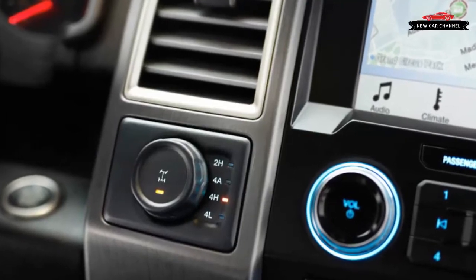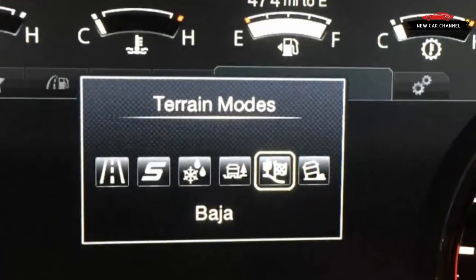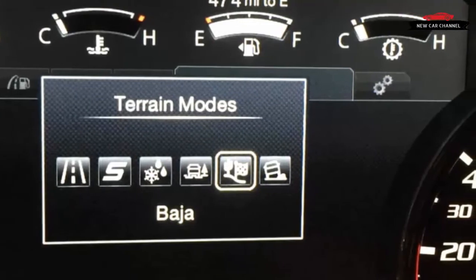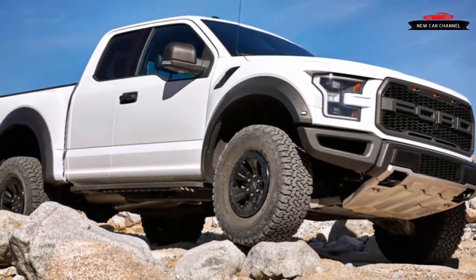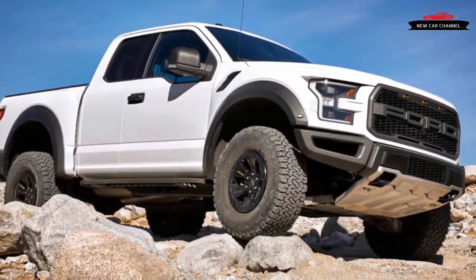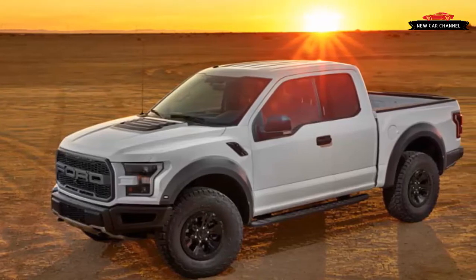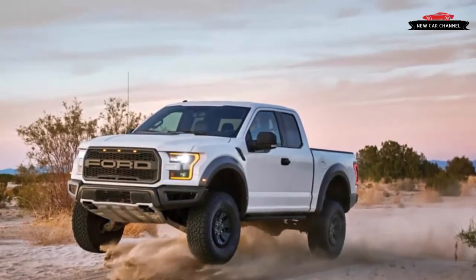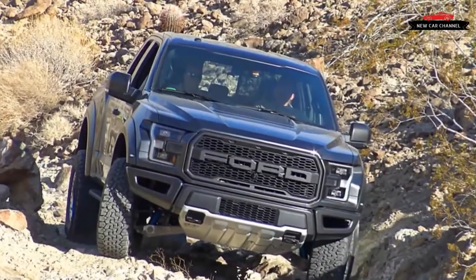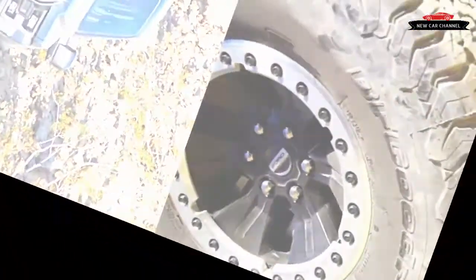To better endure the abuse any self-respecting owner will subject it to, the Raptor's frame is strengthened over the regular F-150's with additional welds and fortified shock mounts. Its Fox dampers are now 3.0 inches in diameter — a 0.5-inch increase over the old Raptor's — allowing 44 percent more fluid volume, bolstering heat and fade resistance. To enable the surprising on-road aptitude, the shock absorbers are softer in the middle of their travel but stiffen near both full compression and full extension: the former to control bottoming out, the latter to manage the suspension's motion when the truck achieves liftoff.